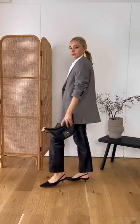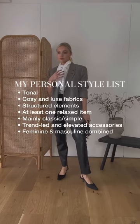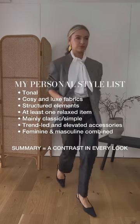And again, the fun comes through with some statement and bolder accessories, like the earrings and bag. So now when I'm struggling to create an outfit, I've got a checklist of things that make me feel my best. This is something free and easy that you can do to help curate your personal style.